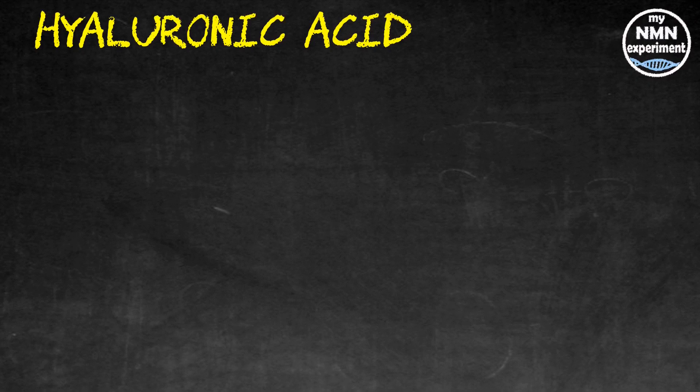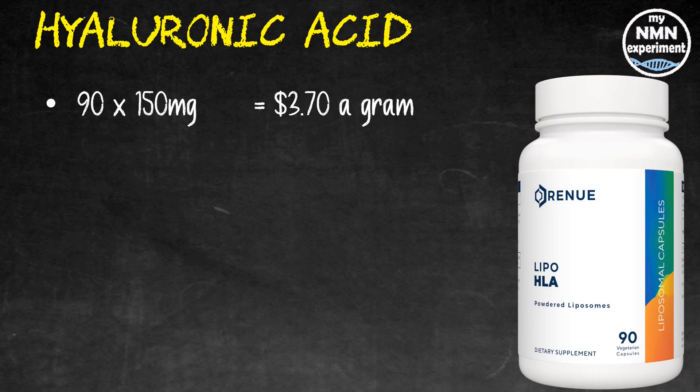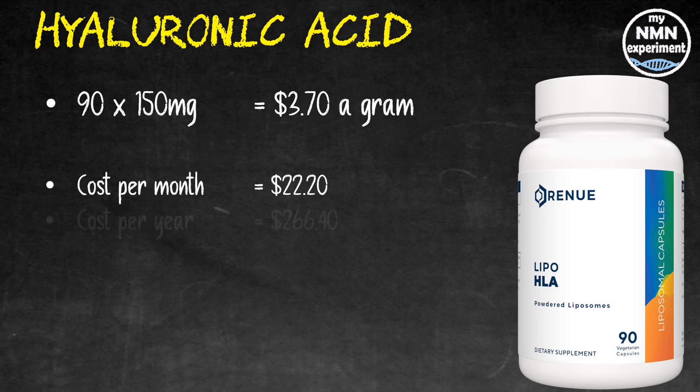I also take hyaluronic acid, which has been shown to protect against a number of respiratory diseases, assist in weight loss, benefit brain health, ease incontinence and bladder pain, treat wounds, assist in healing, reduce skin wrinkles, and has tremendous anti-cancer potential. 90 150-milligram high-molecular-weight hyaluronic acid liposomal capsules from Renew by Science works out at $3.70 per gram. At 200 milligrams a day, that's $22.20 a month and $266.40 over the year.